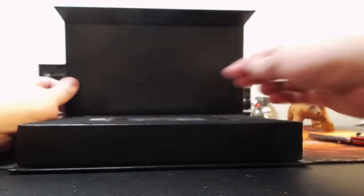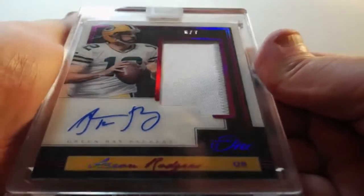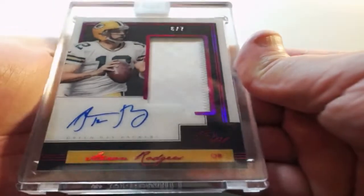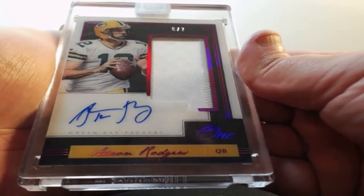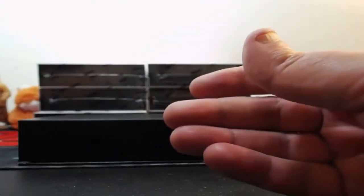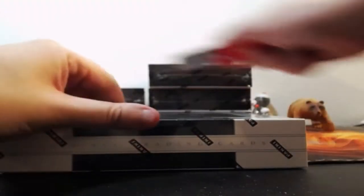Wow, this case is freaking fire. How about this — six or seven patch Aaron Rodgers for the Green Bay Packers. Even better than a Rosen. Wow, someone's on fire tonight — hands are hot.